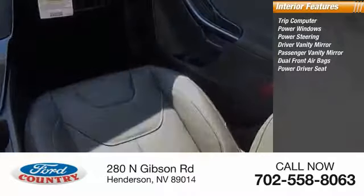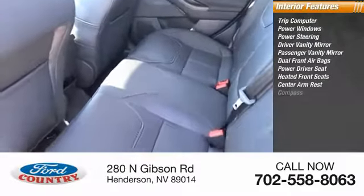Dual front airbags, power driver seat, heated front seats, center armrest, compass.